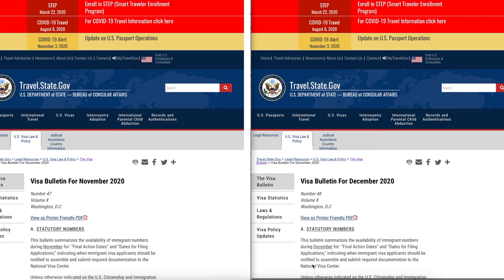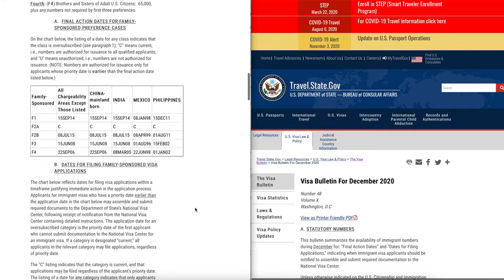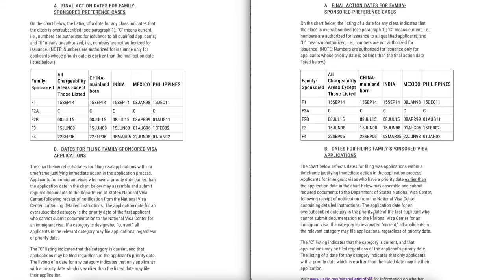The November 2020 visa bulletin is on the left and the December 2020 visa bulletin is on the right. I'll scroll down to the final action dates chart for family-sponsored preference categories. Here is the side-by-side comparison for final action dates for family-sponsored preference cases. We'll look at all chargeability, China, India, Mexico, and Philippines, as those are the ones that get backlogged quite a bit.